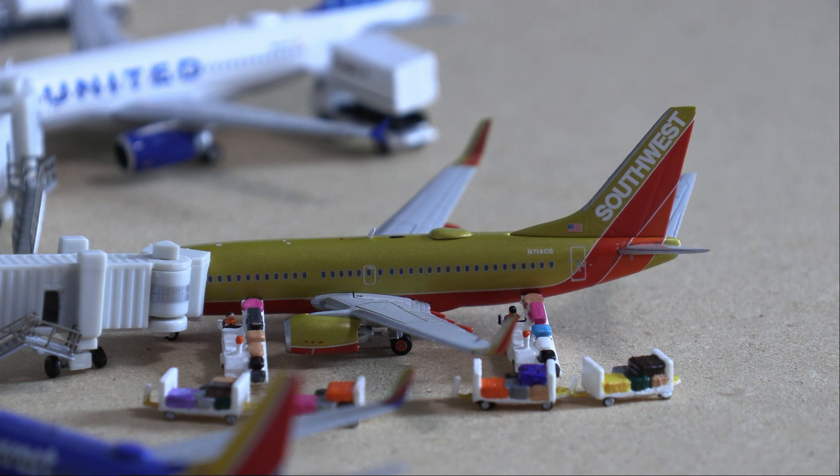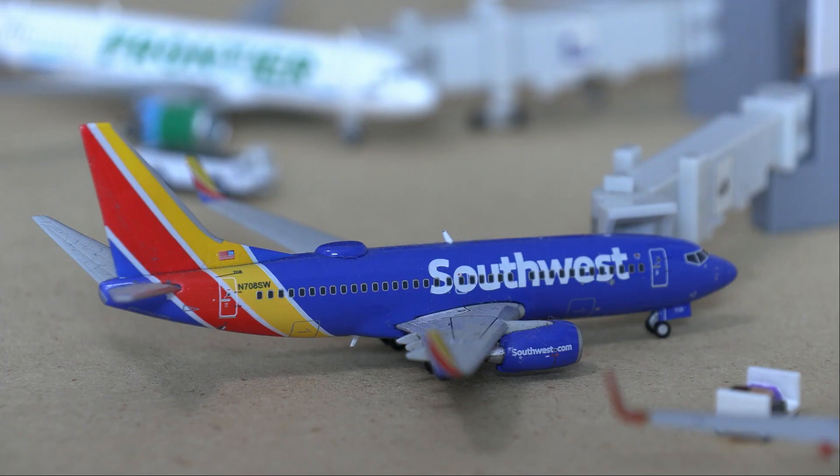Next up we have the new Gemini release — this is the Southwest 737-700 in the mustard colors. The aircraft is currently loading a lot of baggage for a flight to Chicago Midway. Following that, we have another Southwest Boeing 737-700 in the Heart One livery doing a departure flight out to Phoenix — it arrived in from Denver.